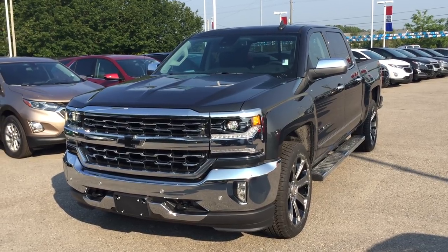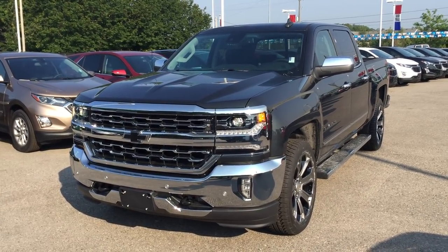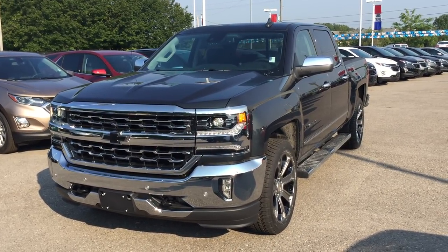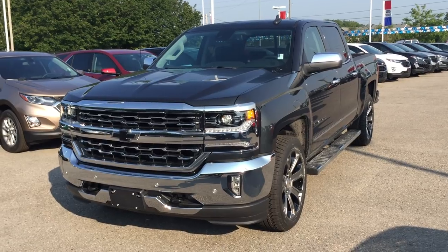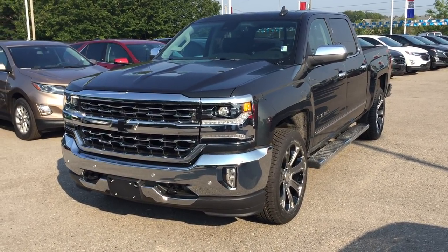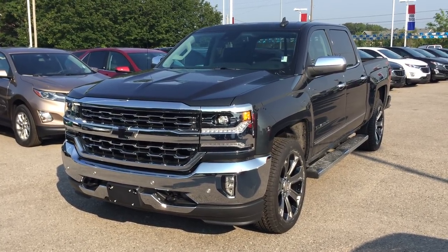The 2018 Chevy Silverado LTZ 1500 four-wheel drive crew cab in graphite metallic. Under the hood, the Ecotec 3 5.3 liter direct injection V8 engine, six-speed automatic transmission. You have to see it for yourself in person. Roy Nichols Motors, 2728 Curtis Road in Curtis, Ontario — just east of high prices.